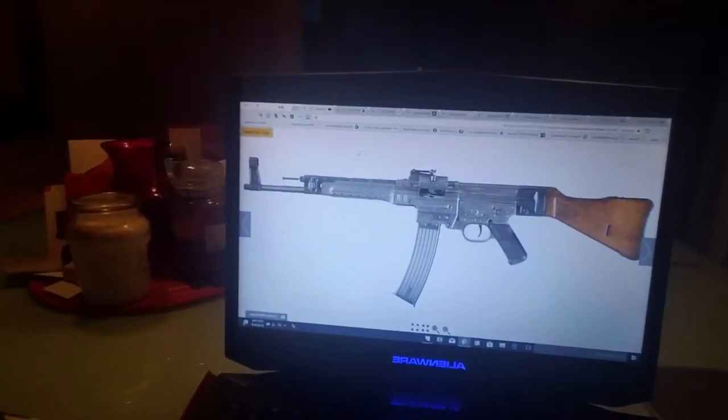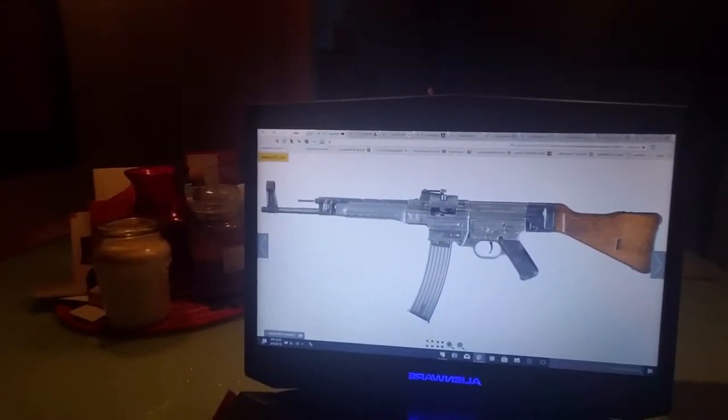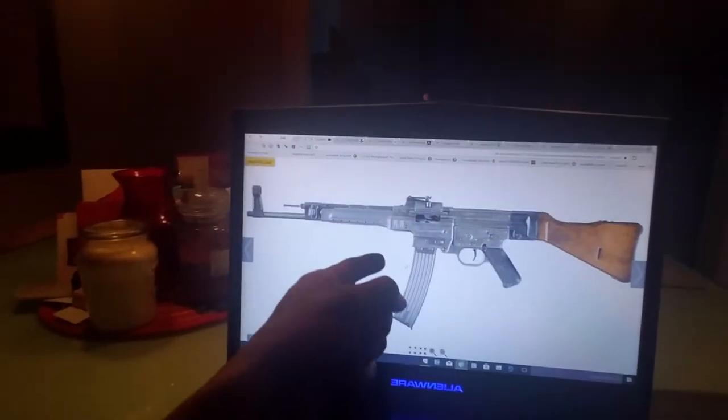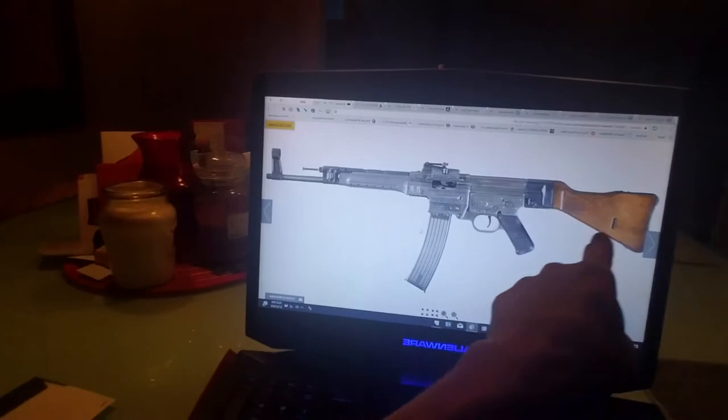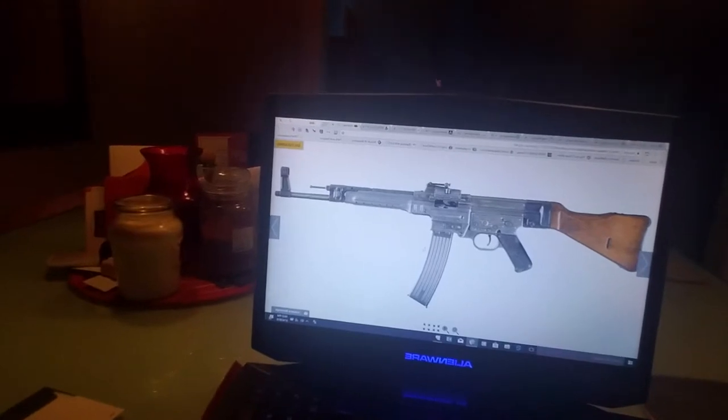Somebody — the Germans — came up with an idea: why not make one weapon that can do both things? They developed this rifle, which looks like an AK-47, because the Germans invented it. When Kalashnikov, the Russian, took it and modified it, he created the AK-47. This German rifle is the first assault rifle and is where the AK-47 came from.